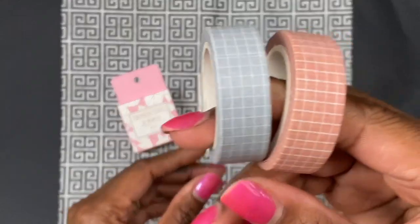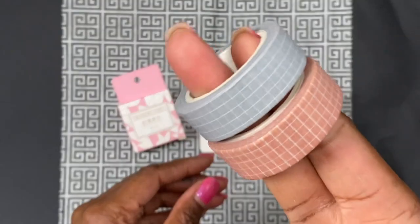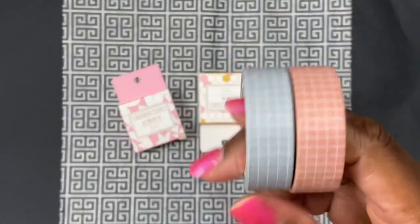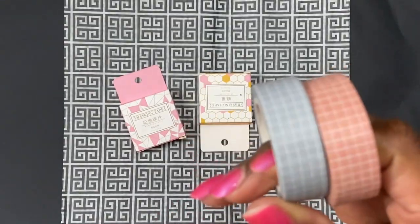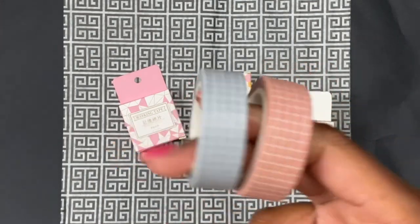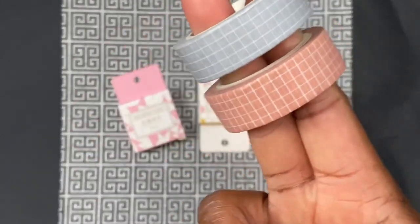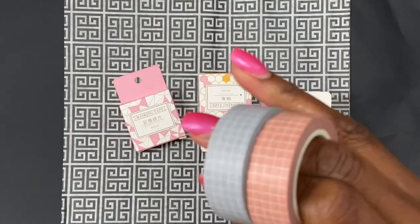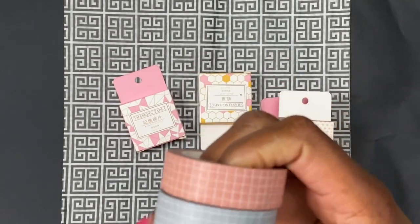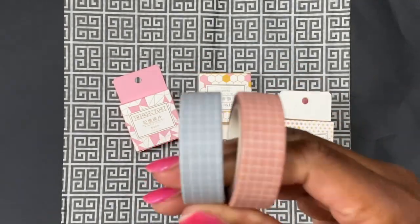I'm sure everyone has seen these grid-style washies. I actually already have them in black and white, and when I saw these two new colors I was like oh my gosh. There were a couple of other colors too that I wanted but they were sold out. But these are so cute. I'm really, really getting back into washi, especially when I'm doing my faith planning.